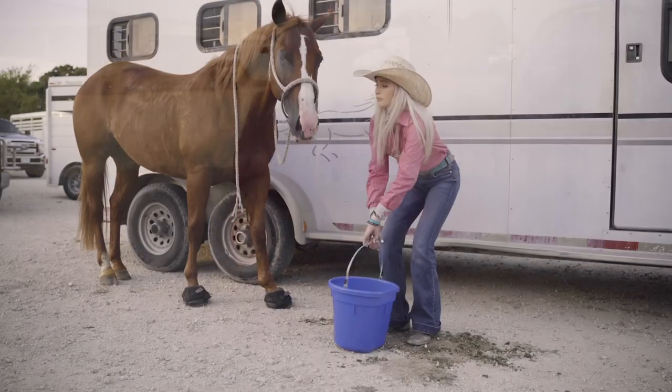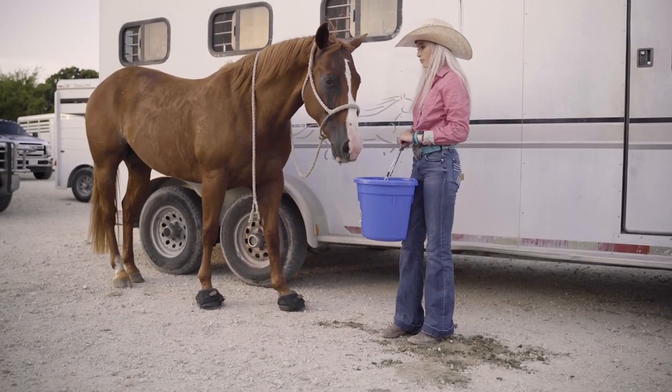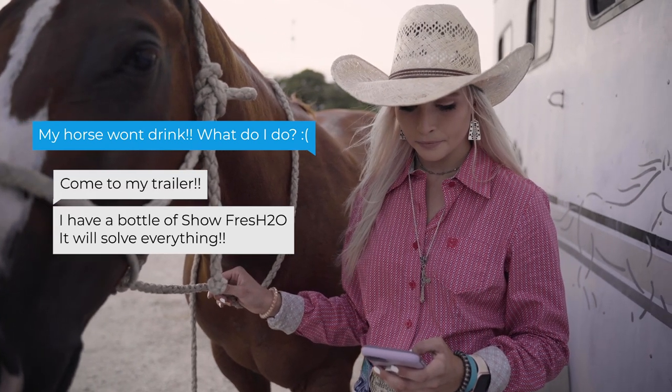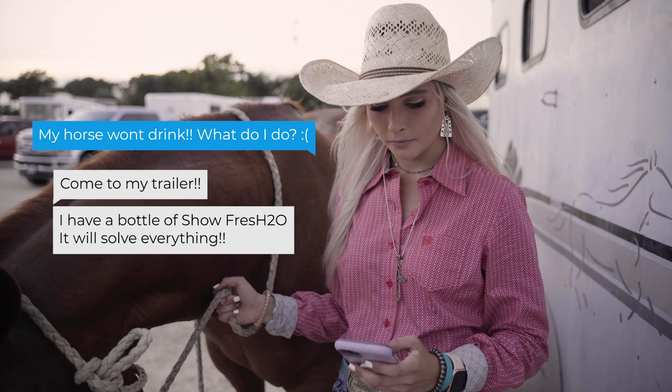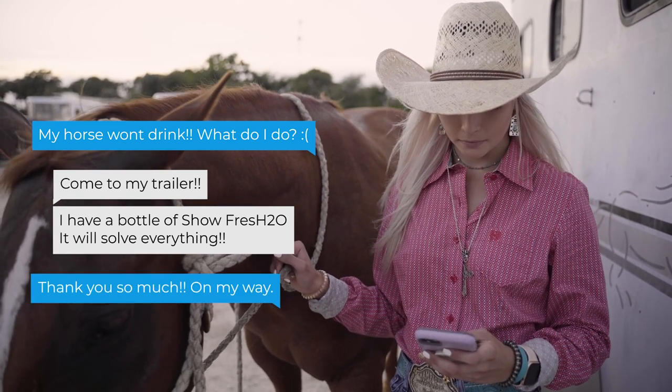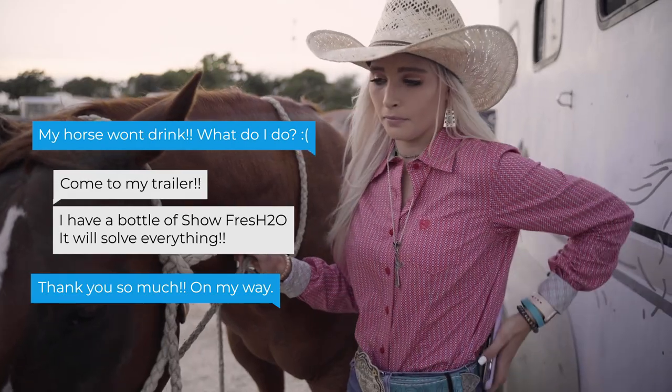But all that preparation can be jeopardized if your horse won't drink when you leave home. Dehydration is the leading cause of colic — it's a serious cause for concern and an issue that horse owners routinely face, since many water sources contain chlorine, a taste horses find unpleasant and offensive.